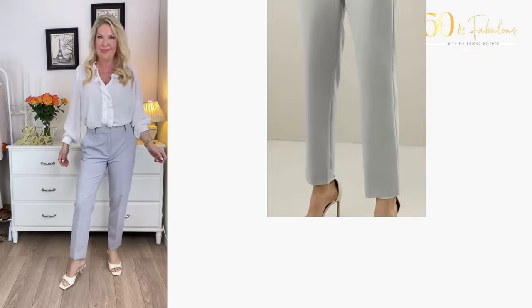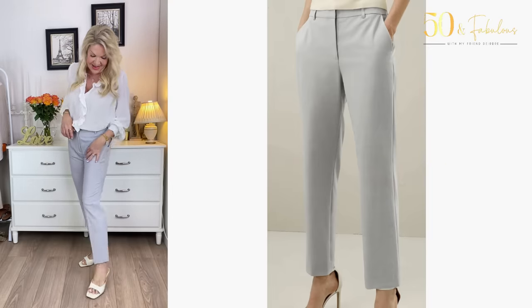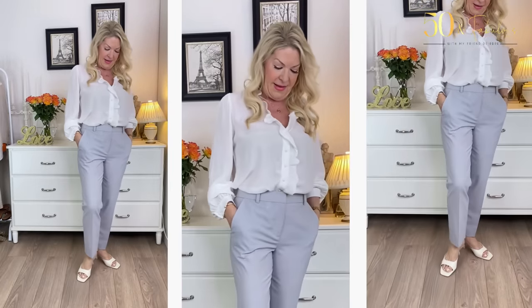Another neutral I think is so fresh and modern, especially at this time of year, is pale or dove gray — Look 9. I've teamed beautifully fine wool trousers in pale dove gray (the Dolce Vita trousers) with a Cézanne floaty blouse from Lily Silk. I think this is a graceful, timeless combination — elegant and classic but modern. Dove gray is wonderfully soft for our faces too. I chose light tones for the blouse and shoes, as I didn't want a harsh contrast with the gray.